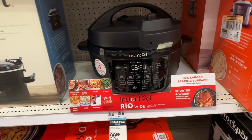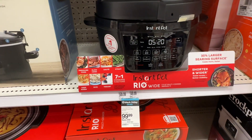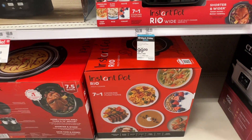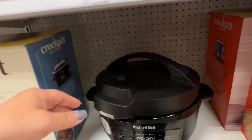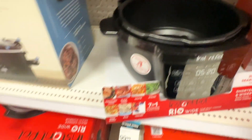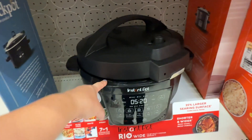I found a slow cooker — well, it does multiple things: pressure cook, slow cook, sauté, steam, keep warm, cook rice, and make yogurt. It's the Instant Pot Rio. It's $130 so it's not on sale. The one on sale is an 8.5-quart version, but I want this one because of the wider base and shorter profile that can fit under cabinets. I'm going to wait a little longer to see if it goes on sale and also check Amazon.